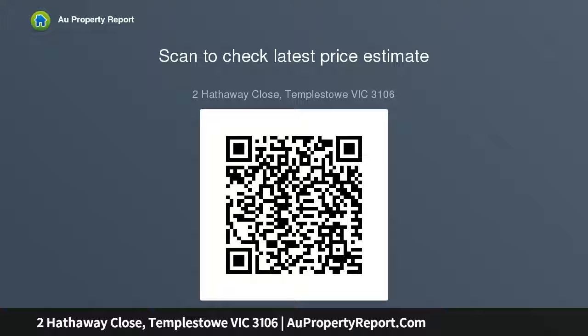Displaying three generous bedrooms plus a study or fourth bedroom and two bathrooms, the master zone features a walk-in robe and en suite with double...